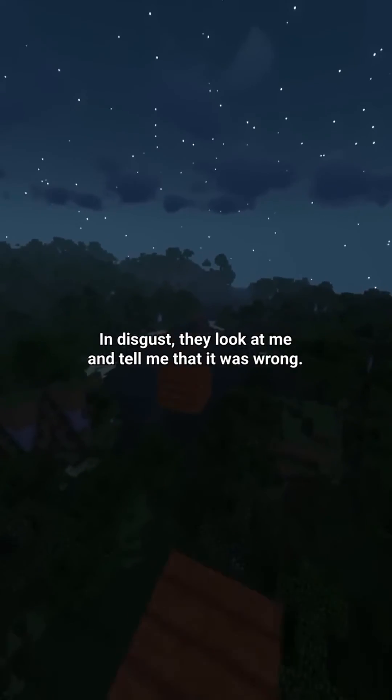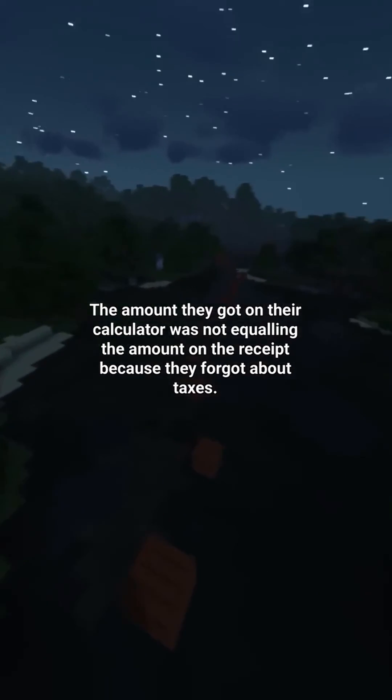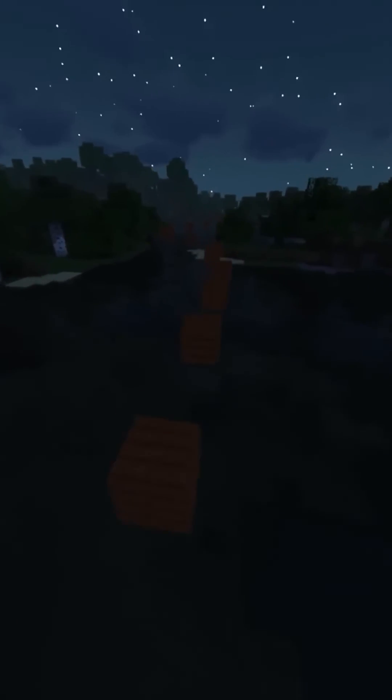In disgust, they looked at me and told me it was wrong. The amount on their calculator was not equaling the amount on the receipt because they forgot about taxes. I just don't know how these morons get through life.